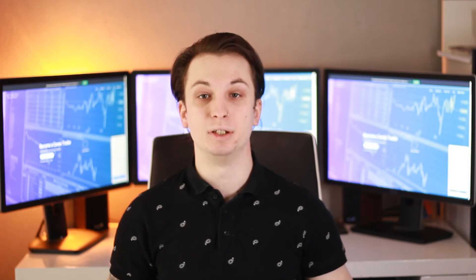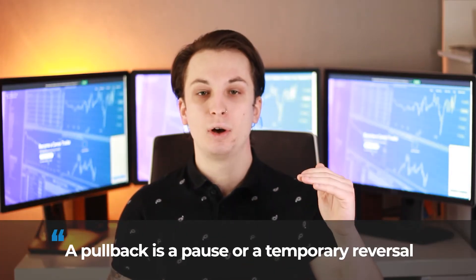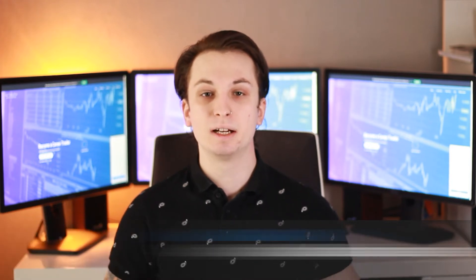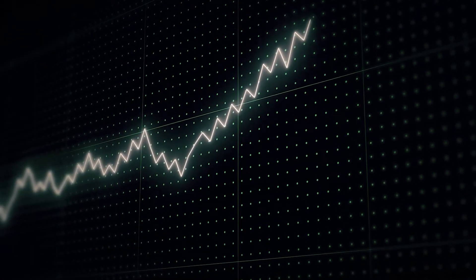In today's video I'll explain what a pullback is and how you can profit from it. A pullback is a pause or a temporary reversal. If you're familiar with price charts, you understand that the price never moves just straight up, but it follows a pattern of up and down. Prices continue to move up and down even during the strongest of trends, and every time the price goes down during an uptrend, we call it a pullback.